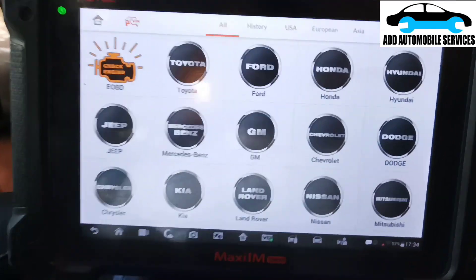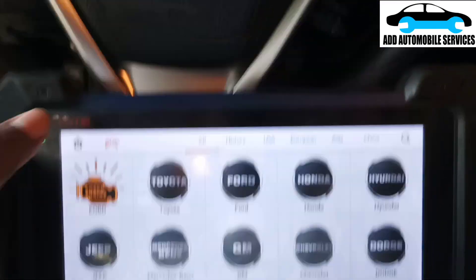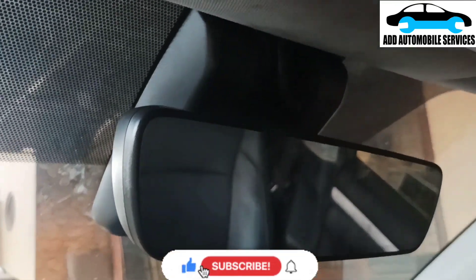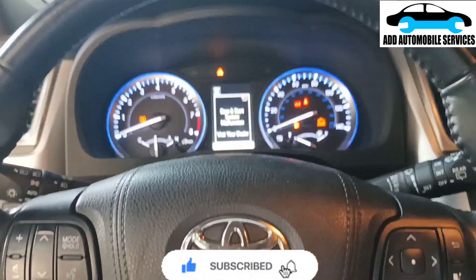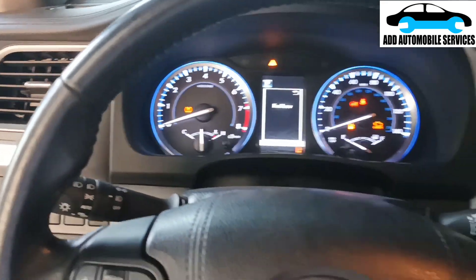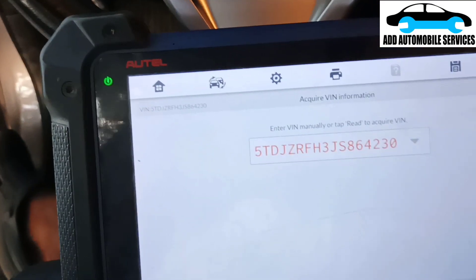I've been called to diagnose this Toyota Highlander. You can see all the warning units are on. They previously replaced the camera unit, but the problem persists. So I'll scan the whole system and see the actual fault I'm having with the camera.